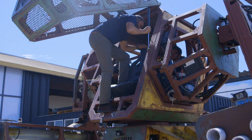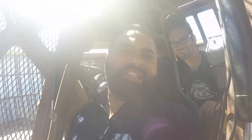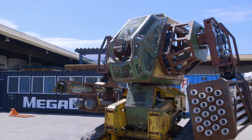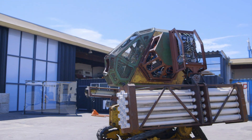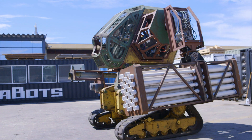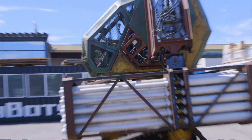Enough talk — time for a robotic test drive. As I don't have my giant fighting robot license, I'm sitting in the gunner's position while Matt is doing all the heavy lifting, actually driving the robot around. I'd quite like to use a vehicle like this on the commute in London — I've got a feeling black cabs would react very differently when they look in the rear-view mirror and see this behind them.